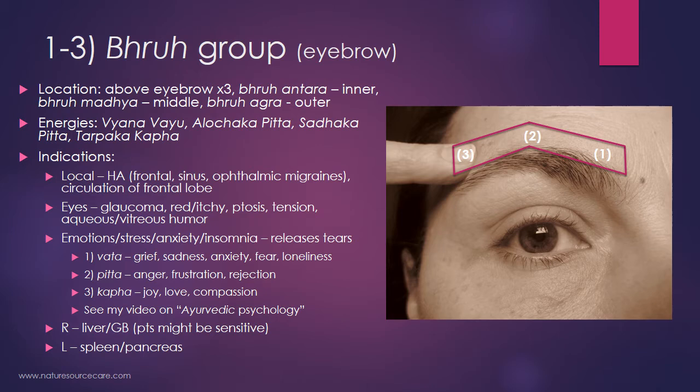Specifically for the bhrū group — above the eyebrows — the indications include local effects. As I mentioned in my other marma videos, all marma points have local effects. These points are helpful with headaches, specifically frontal sinus headaches and ophthalmic migraines. They can also improve circulation of the frontal lobe generally. Being eye points, they're helpful with conditions like glaucoma, red or itchy eyes, ptosis (drooping of the eyelid), eye tension, and the aqueous and vitreous humor — the fluids inside the eyes. A lot of emotions — stress, anxiety, insomnia — can also be addressed. When you start working with these points, you'll often find that tears are released, which is related to releasing suppressed emotions.